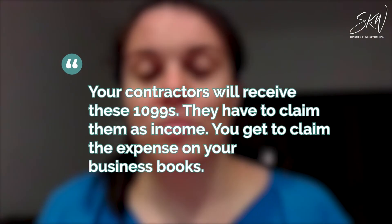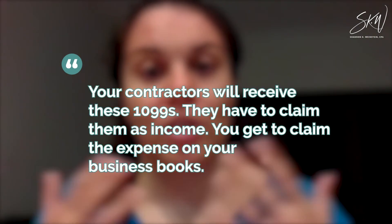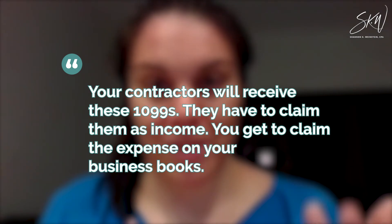So your contractors will receive these 1099s — they have to claim them as income, and you get to claim the expense on your business books.